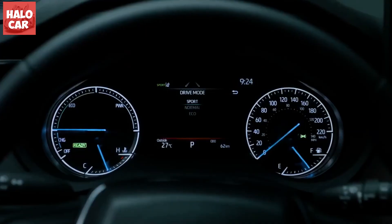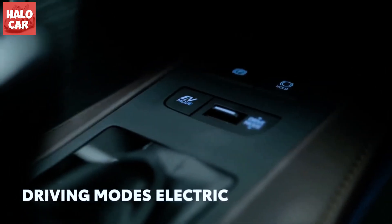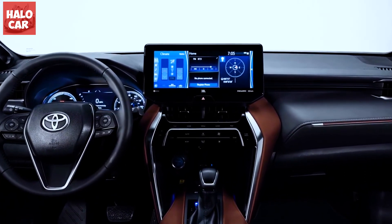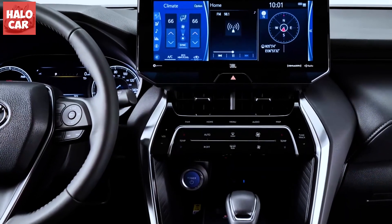Toyota includes a suite of driver assistance features as standard on all Venza models. For more information about the Venza's crash test results, visit the National Highway Traffic Safety Administration (NHTSA) and Insurance Institute for Highway Safety (IIHS) websites.